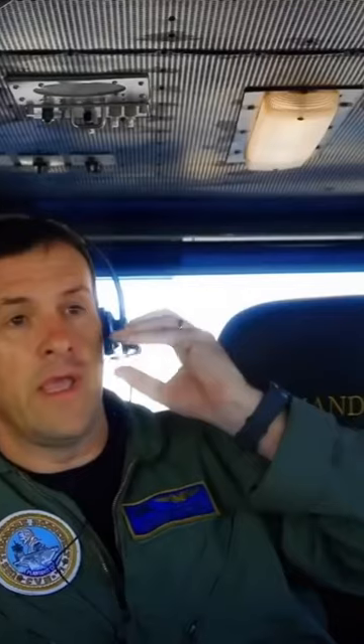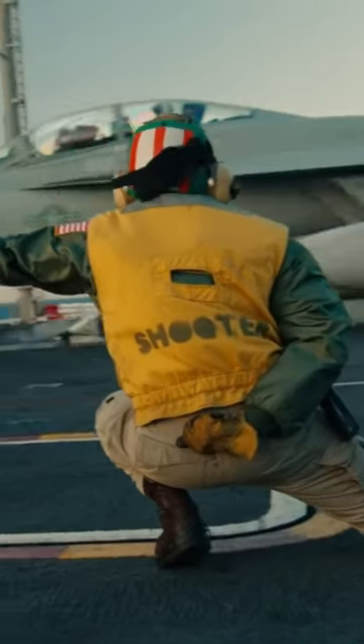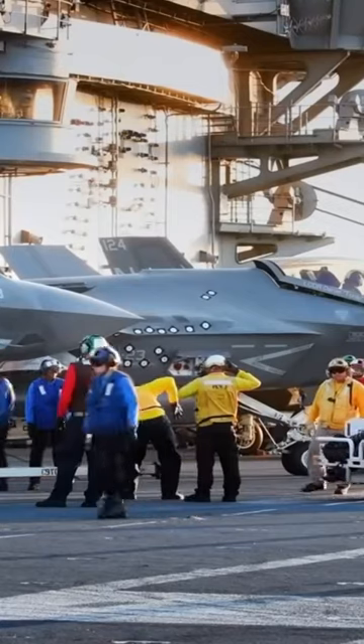Additionally, the island houses the flight deck director, who choreographs and conducts the movement of all aircraft on the flight deck. His team needs to be right with him, on the flight deck level of the island.